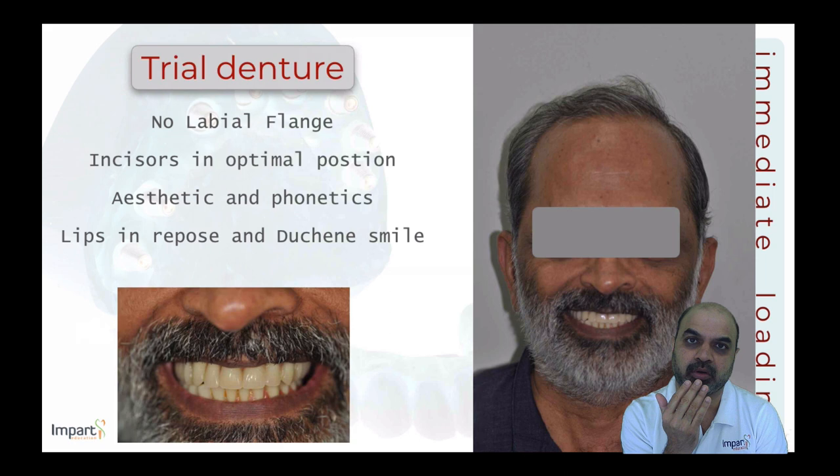If a patient requires the flange for lip support and better aesthetics, they are not a candidate for a fixed maxillary restoration — an overdenture with a flange would be more appropriate. The trial denture helps establish this initial diagnosis, as well as determining incisor position, patient aesthetic expectations, and phonetics. It is tested at rest, in normal speech, and in a Duchenne smile.